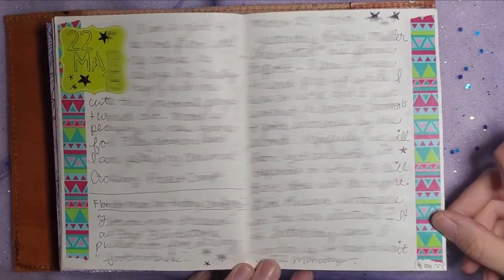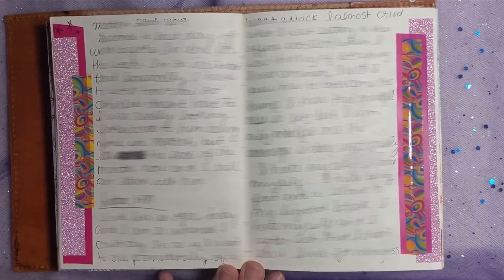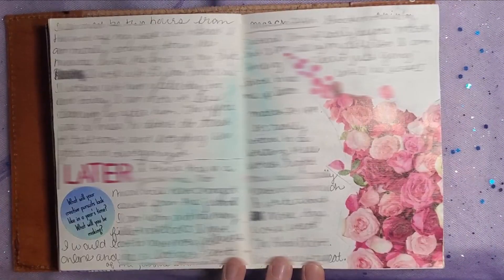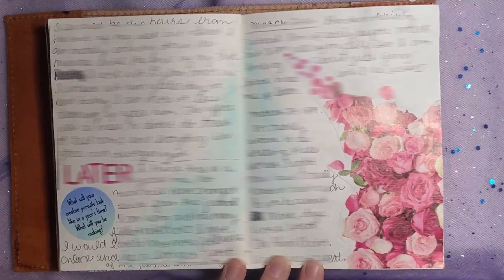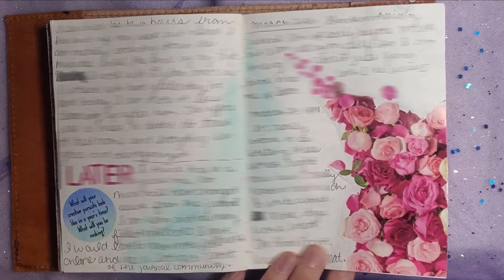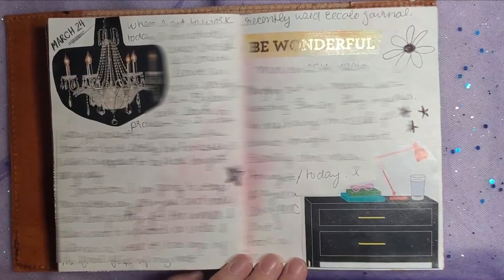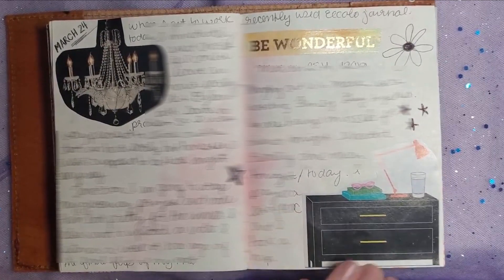Back to the more colorful pages — this one's also bright and beautiful. Here on the left-hand side I used a journal prompt sticker and answered the question. On the right are some rose cutouts from a magazine. All this is magazine cutouts as well, except for the "Be Wonderful" on the right-hand page — that is washi tape that I owned at the time.